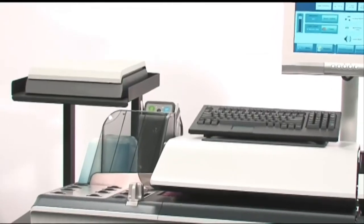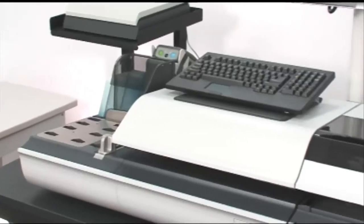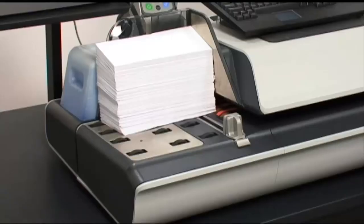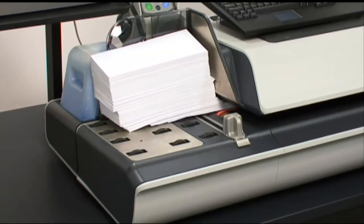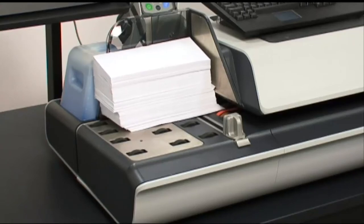Maximizing throughput and productivity are important to high-volume and production mailers. Each 5,000 and 6,000 has been engineered to meet these demands. Take, for example, the feeder. With up to 7.5 inches of stack capacity at a time, operators will decrease the total number of work steps including loading and unloading envelopes on and off of the mailing system.